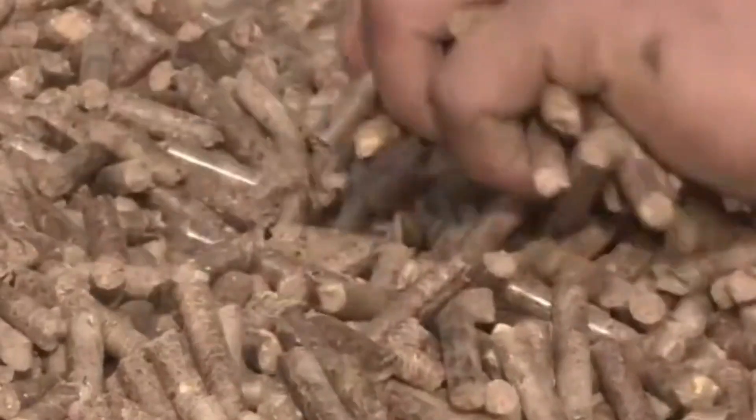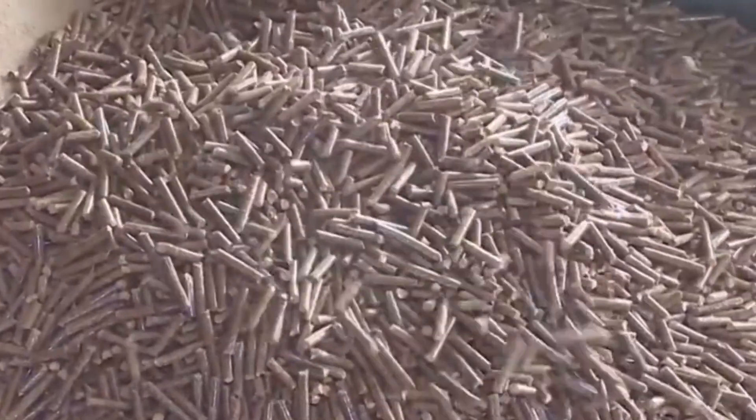We can see the walking press and the effect of pellets.